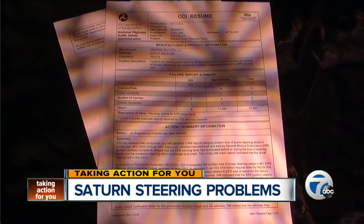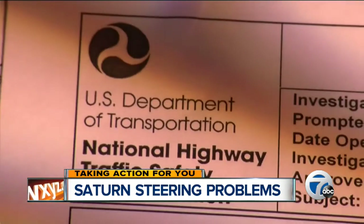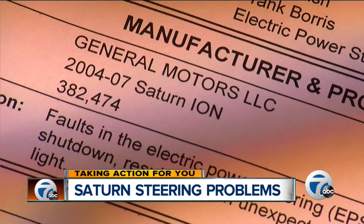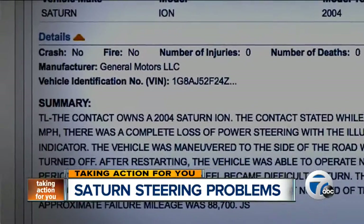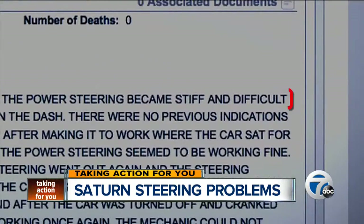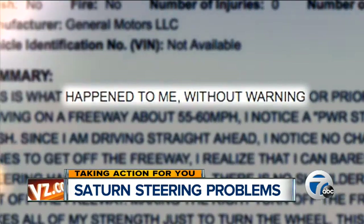Our reporting partners at News Channel 5 in Cleveland found more than 4,000 similar complaints have been filed with the National Highway Traffic Safety Administration about Saturn Ions since 2004. Like Kayla, drivers said they experienced a complete loss of power steering that made the wheel difficult to turn, and it often happened without warning.